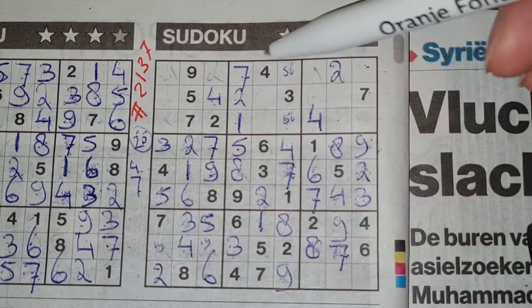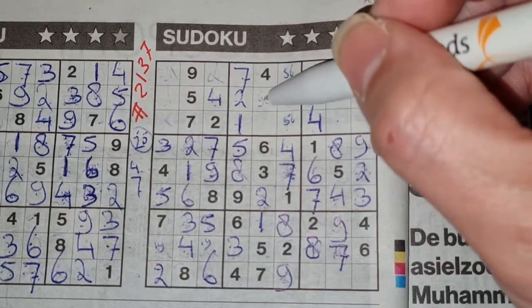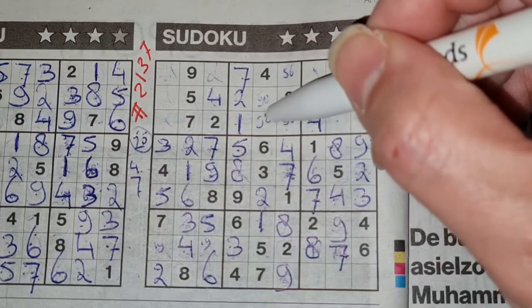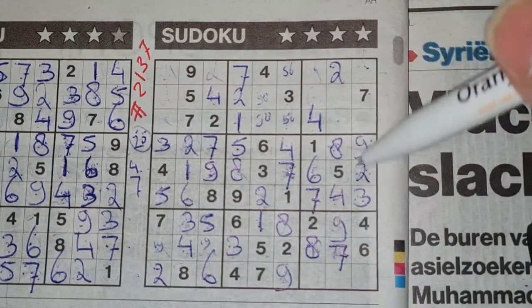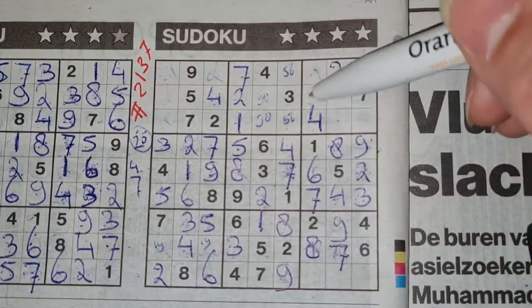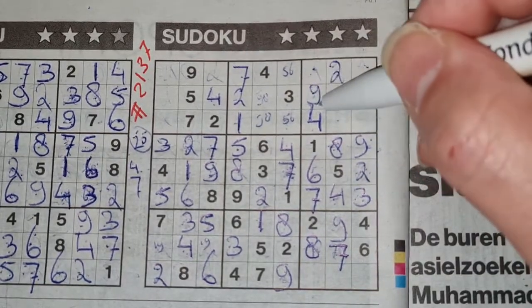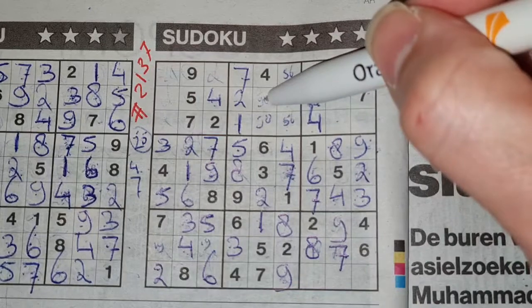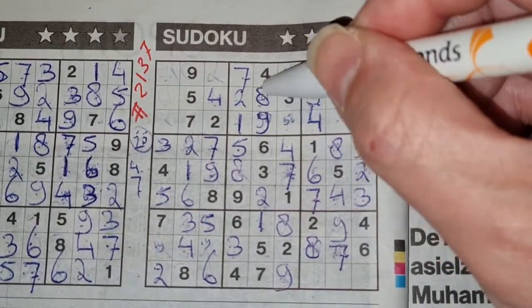Two numbers left in this big square for eight and nine. I cannot fill this yet — let me mark those two boxes. We have a nine in this column, nine in the column next — so in that column, the only two places for the nine should be here or there. We see there nine, no nine there — nine should be here. Now we have a nine here, so this should be the nine and this should be an eight.